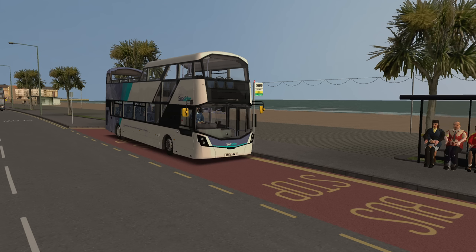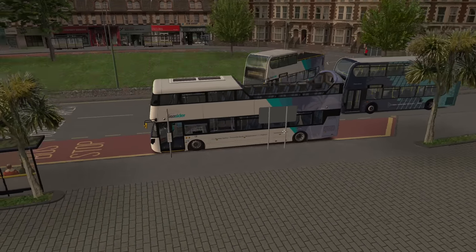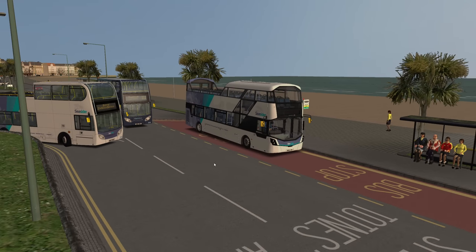Hello everybody, it's Joe here and welcome back to another episode of OMSI 2. Today we're back down in West Country and we're going to be having another drive on the Route 122, which runs from Painton Memorial Crescent, which is where we are now, right the way through to Stoneleigh.